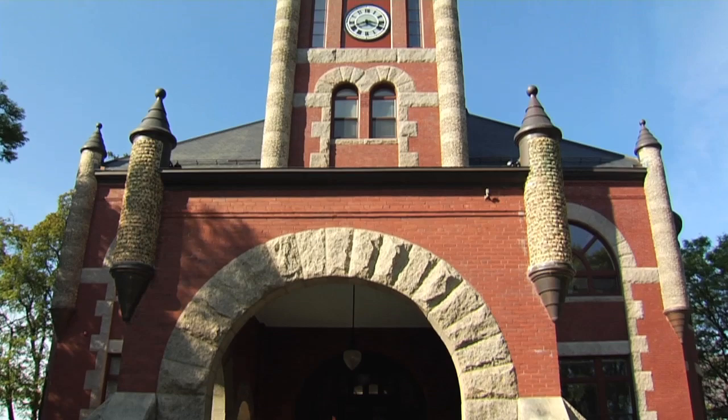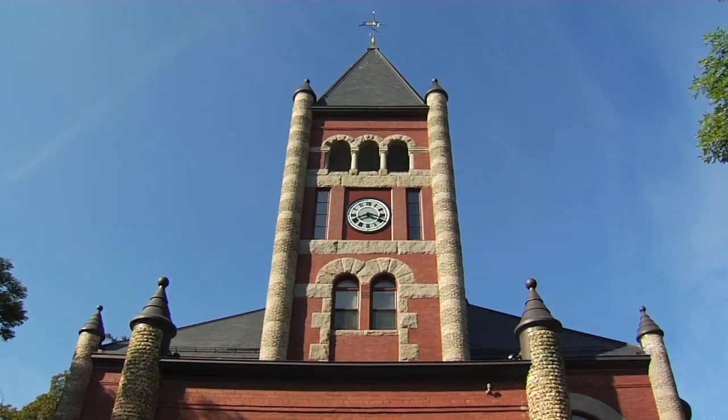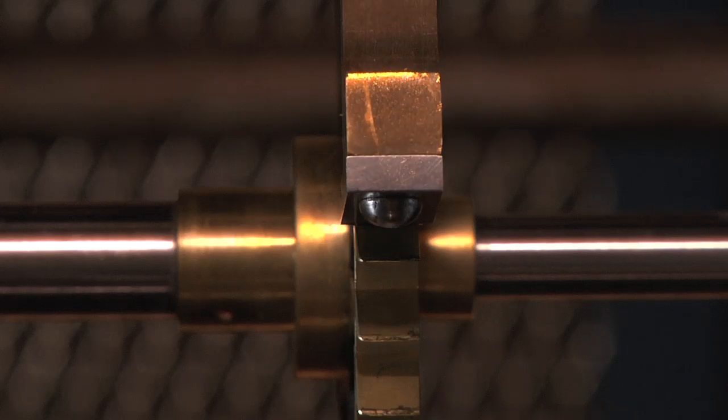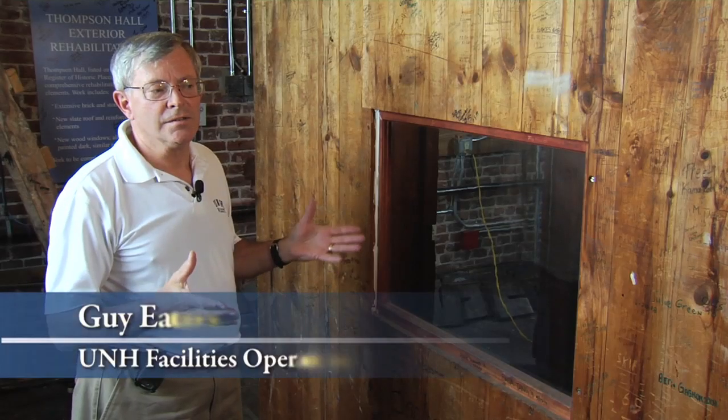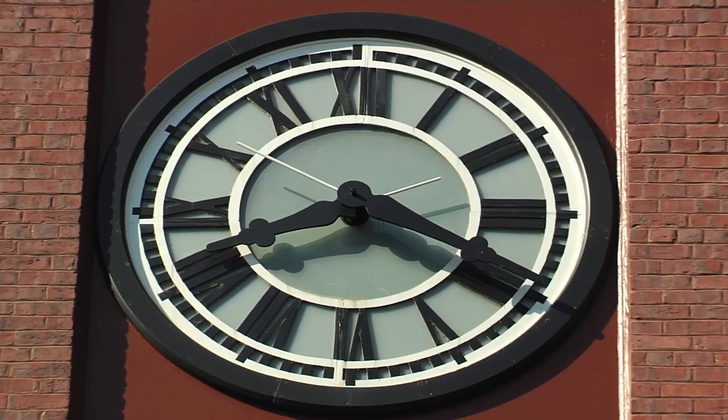The building itself was built in 1892 as the campus's first official building. In those days, when a building like this was planned and designed, the clock was as much a part of the plan for the building as building the foundation.